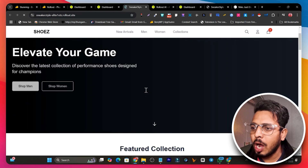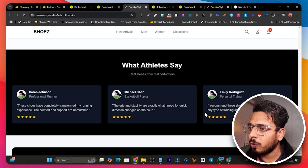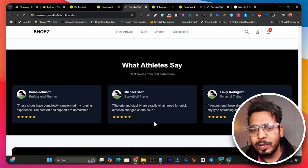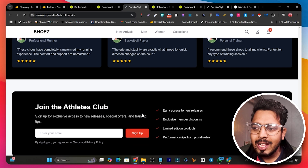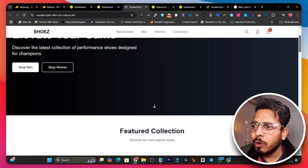Once everything is done, simply click Publish and your website is ready to go live. You can also click Preview to see how your site looks. Overall the layout, creation, and publishing process is good, but I'm not impressed with the image generation — or rather the lack of it. That is the only con I found on this platform.